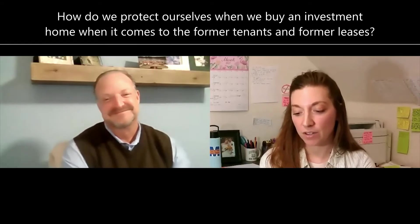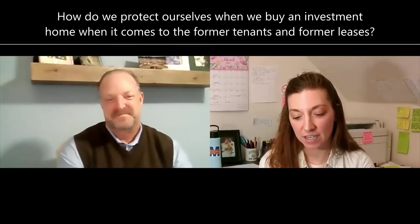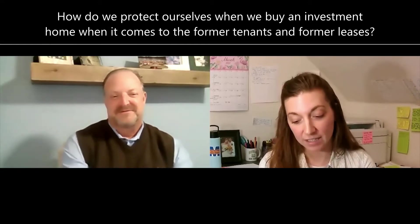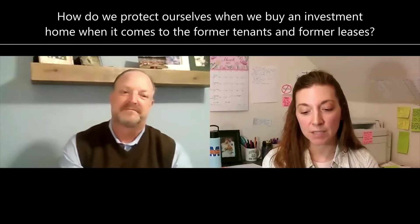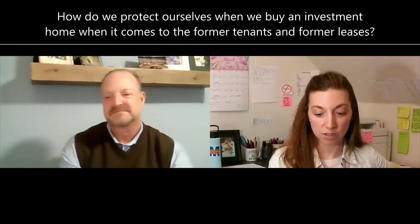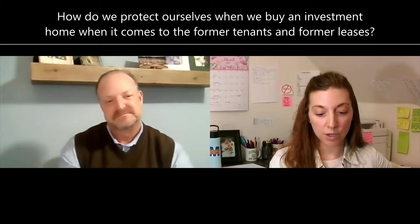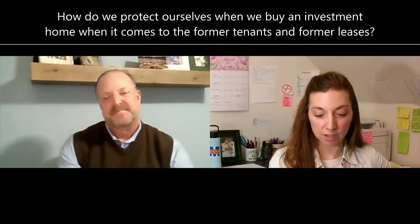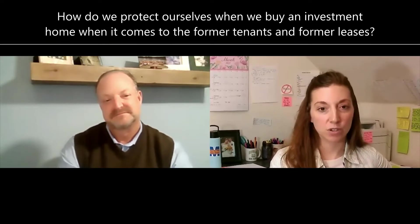Let's move into the third question of the evening from I Need Advice in Norton Shores. I Need Advice says: my husband and I are buying a duplex as an investment property in Kent County. There are tenants already in the house. The seller says they are long-term tenants who pay, and based on that, we'd like for the tenants to stay. What do we need to do to protect ourselves and make sure that the seller is telling us the truth? From I Need Advice in Norton Shores, Michigan.